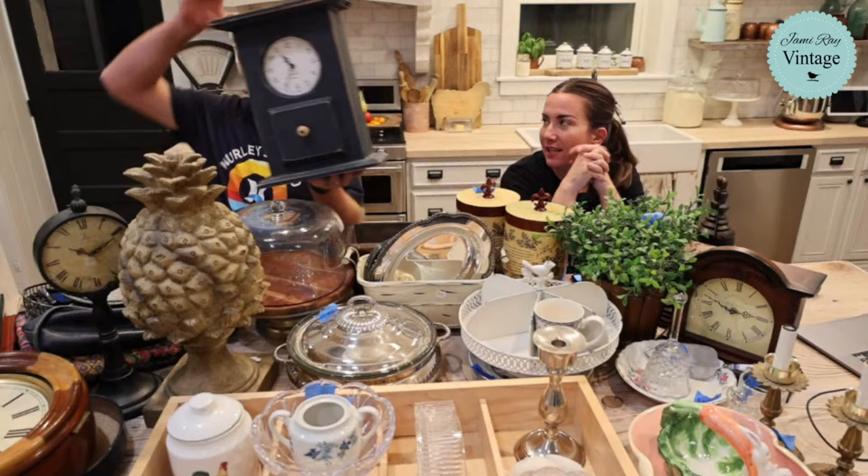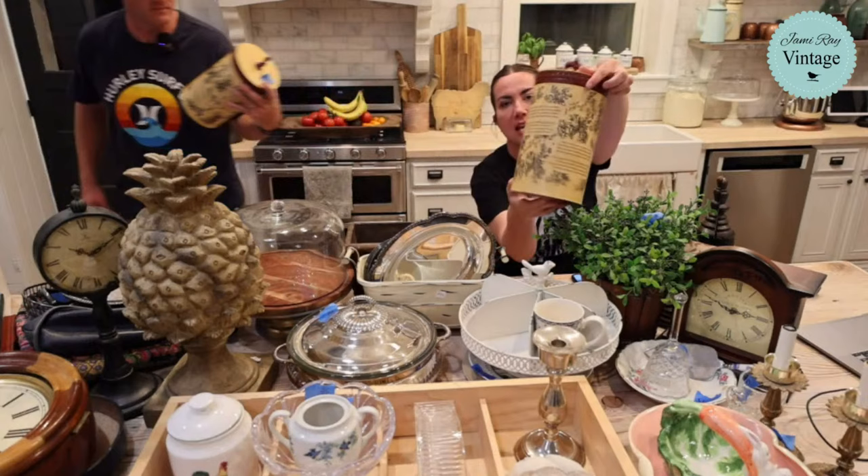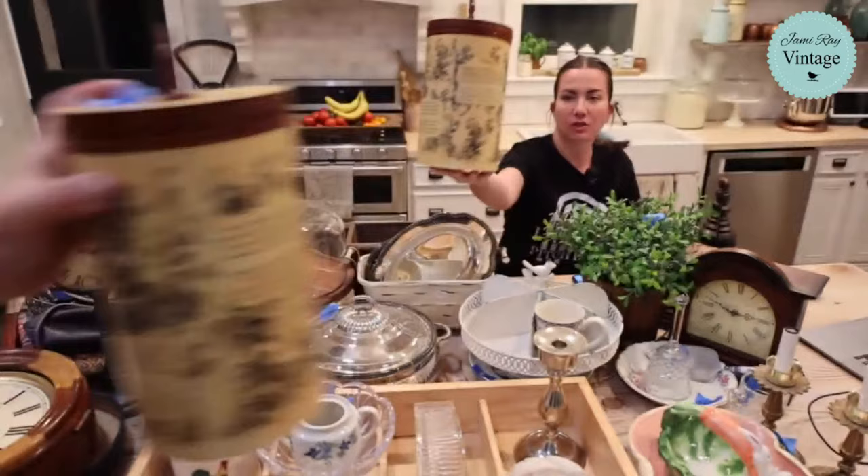Next up are these two canisters - they're kind of French style, $2.99 each, and we're selling them for $19.95 each. We debated whether to paint part of them black but ultimately decided to keep the faux wood look. We love the toile and the French words on them - they're really cute.